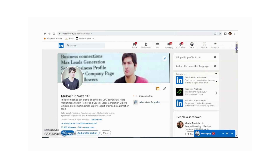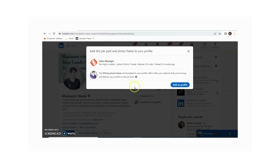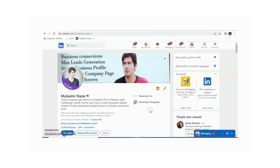Now, for example, if you are hiring some candidates, you just need to click on 'Open to' and then click on 'Hiring'. Here you need to select your company and click 'Add to profile'.